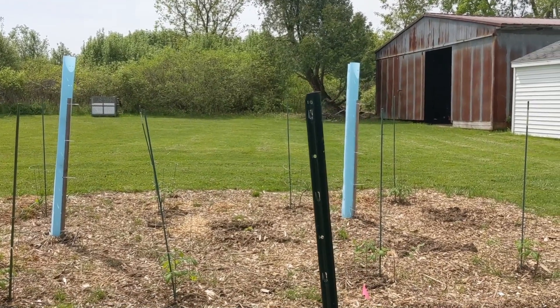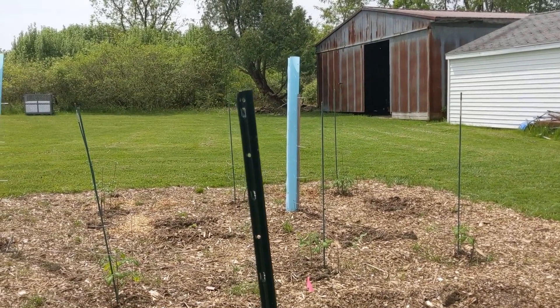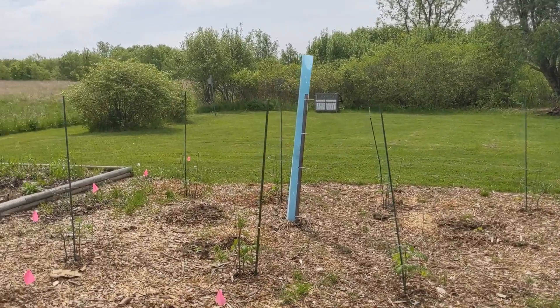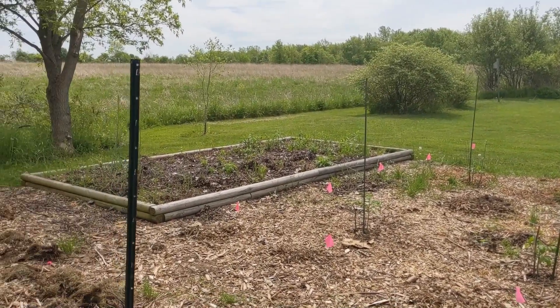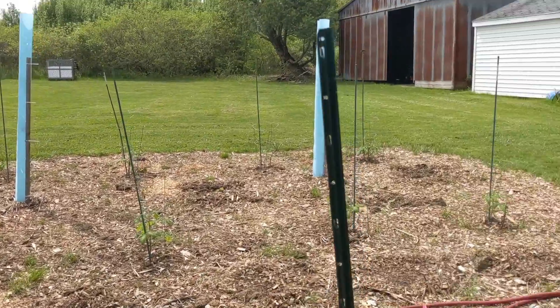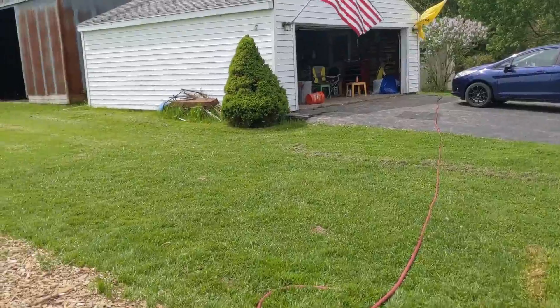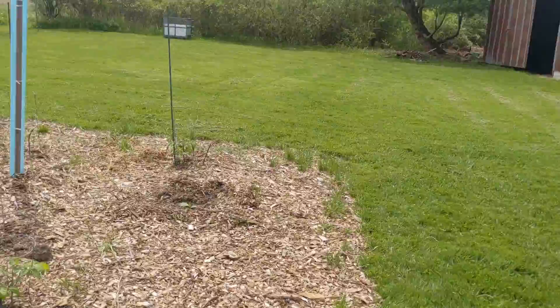We have the chickens free-ranging in the backyard outside of their coop and they are absolutely loving it. Minnie and Cooper, our dogs, help herd them back in at the end of the day — I'll try to get a video of that for you guys. I'm just really thrilled with how things are going in the garden. Nothing is more exciting than peeling back some mulch and seeing a little baby asparagus growing.